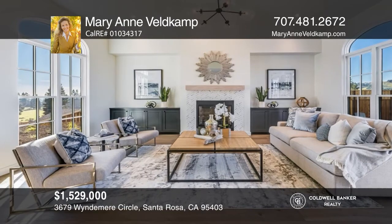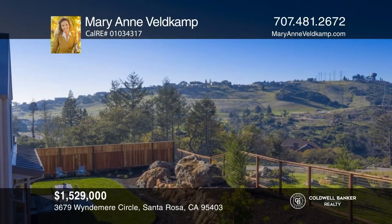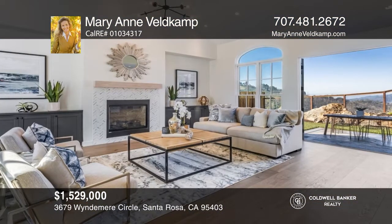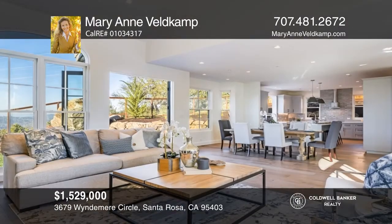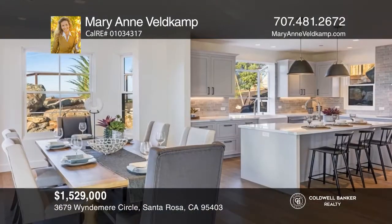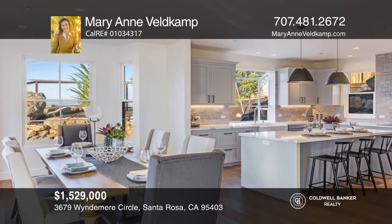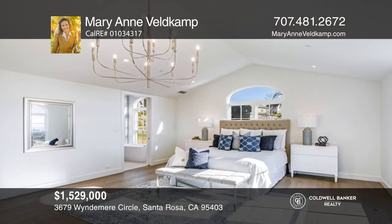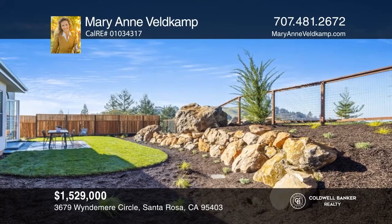This newly constructed contemporary-style home of more than 3,300 square feet includes four bedrooms, three full baths, and valley views. The light-filled space of the open-concept great room, kitchen, and dining area has all the amenities a chef would desire, including a quartz center island with bar seating. The second level includes the primary suite. The low-maintenance landscape rear yard features a lush lawn surrounding the patio. Schedule a time to tour your new home today by calling Marianne Veldkamp.